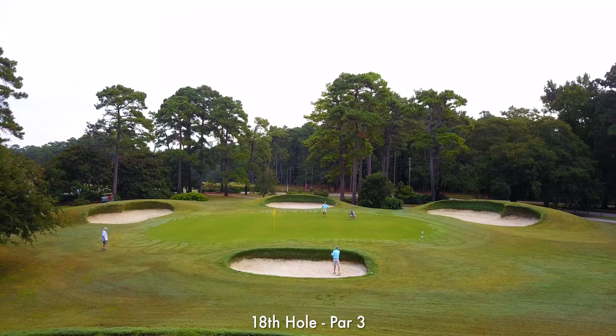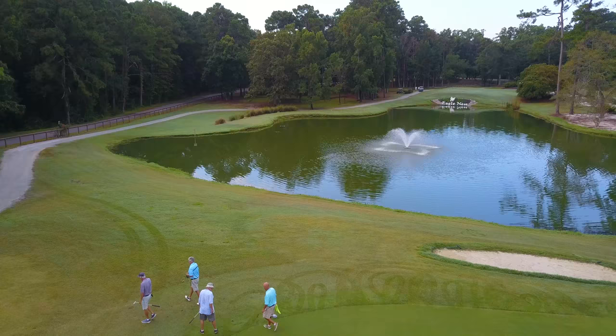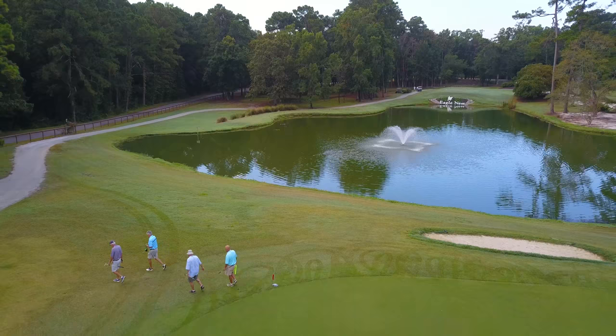The renovation of the bunkers really shows on the 18th hole. This uphill par 3 is one heck of a way to finish off your day. Enjoy all Eagle Nest Golf Club has to offer on your next Myrtle Beach golf trip.